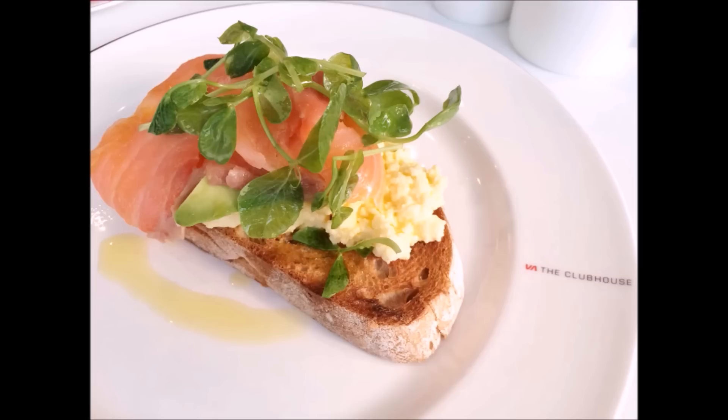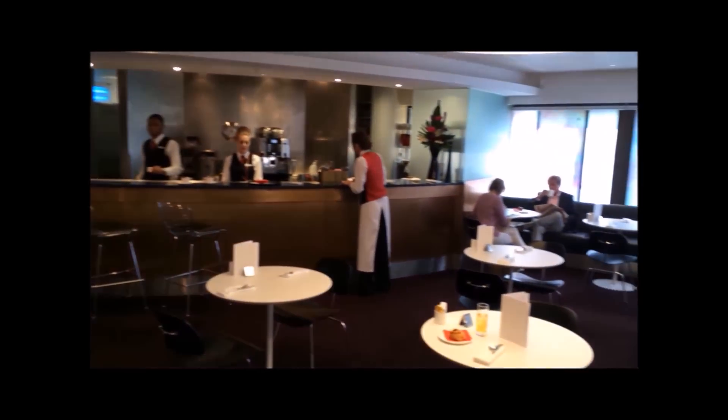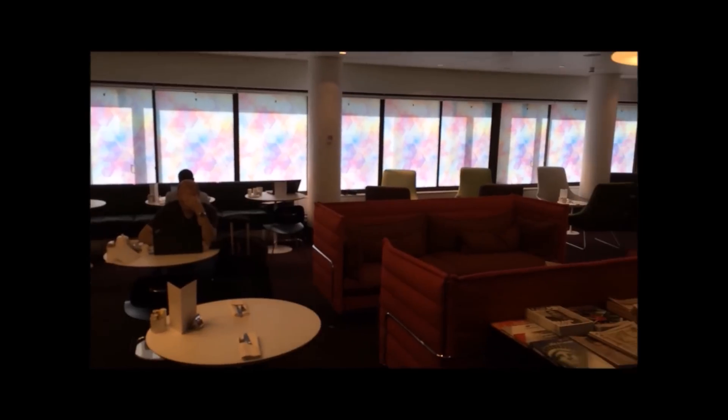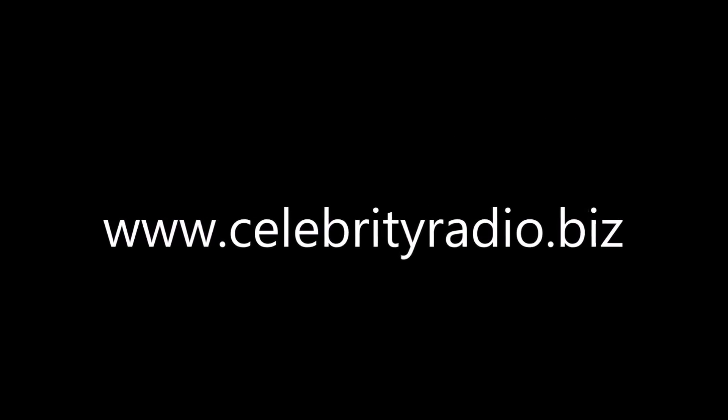So there you go — another review by Alex Belfield here at CelebrityRadio.biz, where last year we had over 7.6 million minutes viewed. This review was recorded on the 7th of January 2015 for CelebrityRadio.biz. Check out all our hundreds of reviews and interviews. Thanks again for listening — I hope you enjoyed our Virgin Atlantic Upper Class Review 2015.